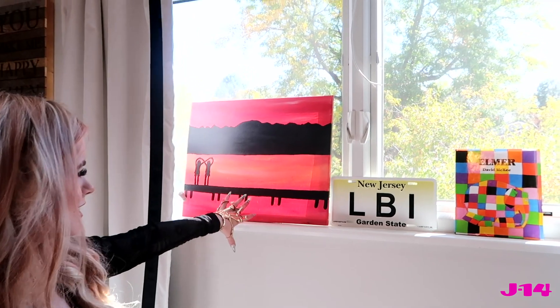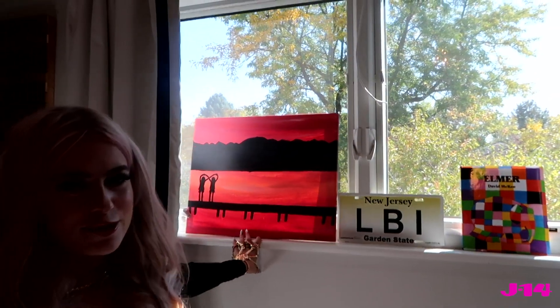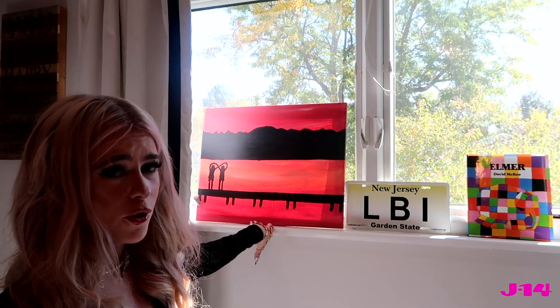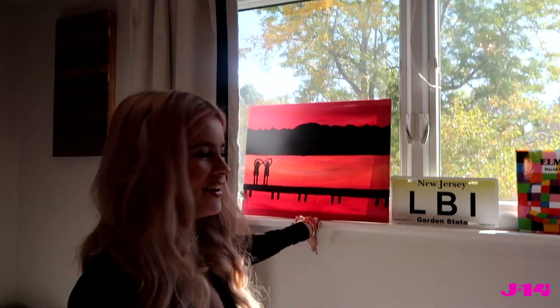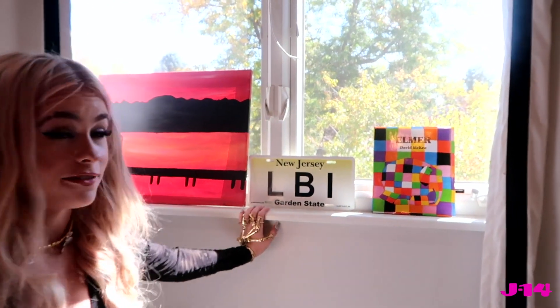I did this painting when I was super little and it's very sentimental to me — it's my best friend and I, based off a real photo of us by a lake doing an infinity sign, basically saying we're going to be friends forever, which I definitely believe. And then there's LBI — Long Beach Island — somewhere I go every summer with my family. I love it so much.